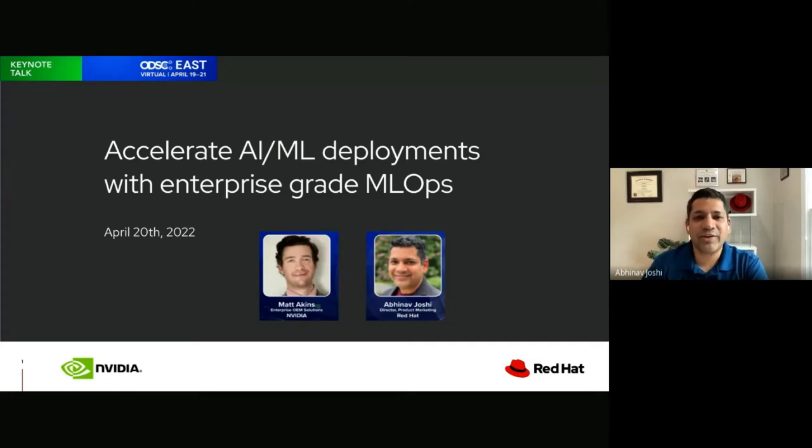Hi everyone, welcome to our talk today. I'm Abhinav Joshi, Director for Product Marketing at Red Hat. I have over 20 years of industry experience in various roles on both the customer side and the vendor side, around key areas such as virtualization, cloud computing, data analytics, and AI/ML. I've been with Red Hat over four years and manage a team of product marketing managers focused on driving workloads.